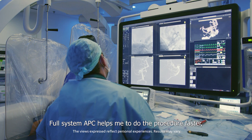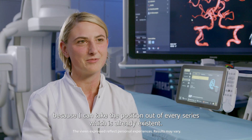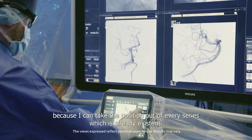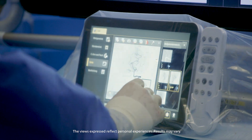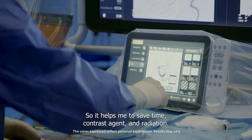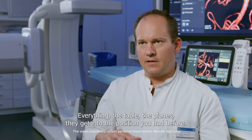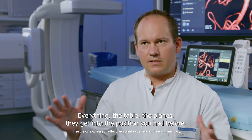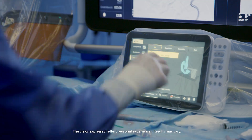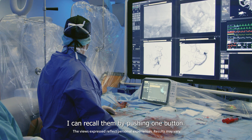Full system APC helps me to do the procedure faster because I can take the position out of every series which is already existing. So it helps me to save time, contrast agent, and radiation. Everything — the table, the planes — they get into the position you had before, and I can recall them by pushing one button.